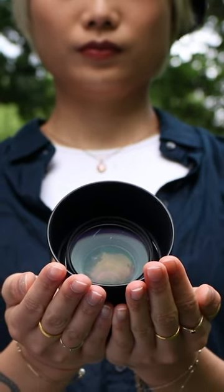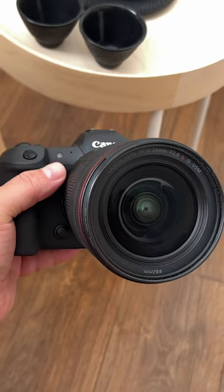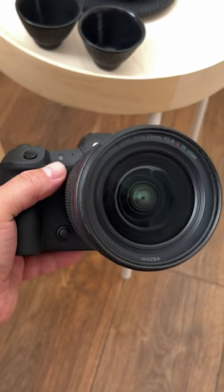What about vlogging? Can either of these two lenses be used for that? The RF 15-35mm lens is more suitable for handheld vlogging when compared to the EA 50mm lens because of its wider focal length.